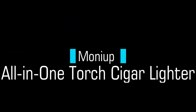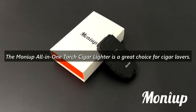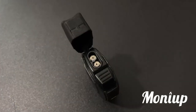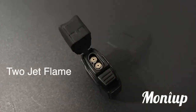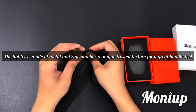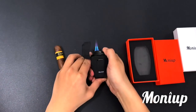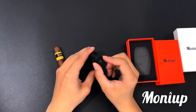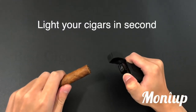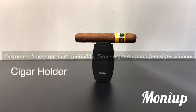Number 2: MONIUP All-in-One Torch Cigar Lighter. The MONIUP All-in-One Torch Cigar Lighter is a great choice for cigar lovers. It features a dual flame, adjustable jet, built-in cigar punch, and cigar holder. The lighter is made of metal and zinc and has a unique frosted texture for a great handle feel. It is also packaged in an exquisite orange and white gift box, making it an ideal gift choice for family and loved ones. Customers have praised its reliability, flame regulator, and fuel sight window.